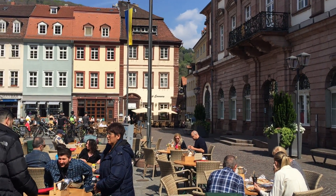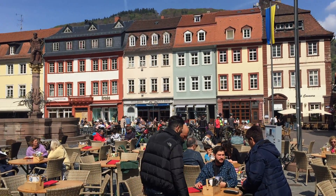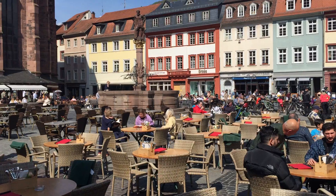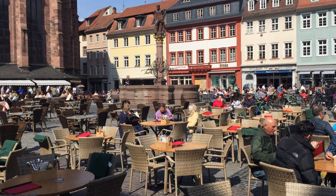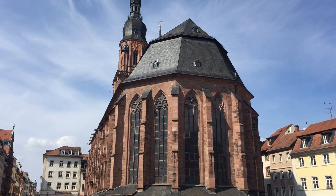So one more video in Heidelberg. This is one of the main squares, probably the main square, behind the largest church in town. Beautiful courtyard, fountain, old medieval church.